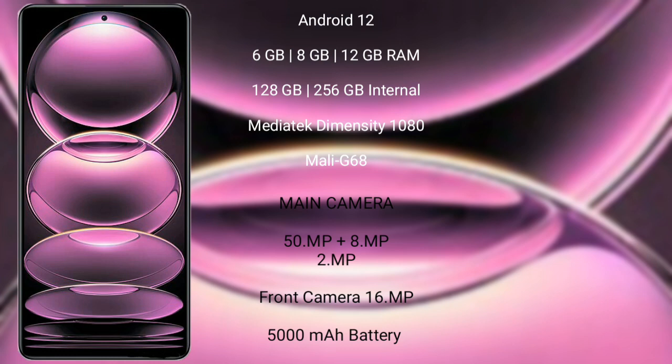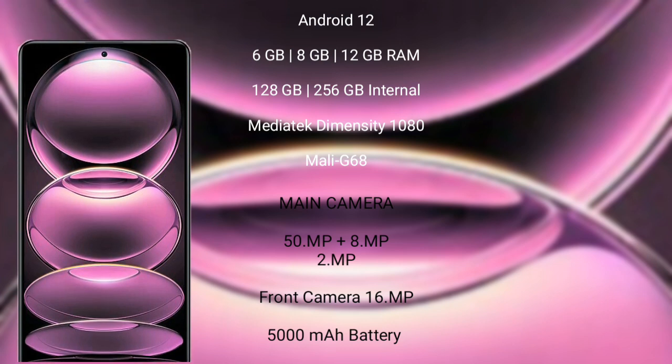Redmi Note 12 Pro features a triple camera setup: 50MP plus 8MP plus 2MP, and a front camera of 16MP. It has a 5000mAh battery with 67W fast charging support.